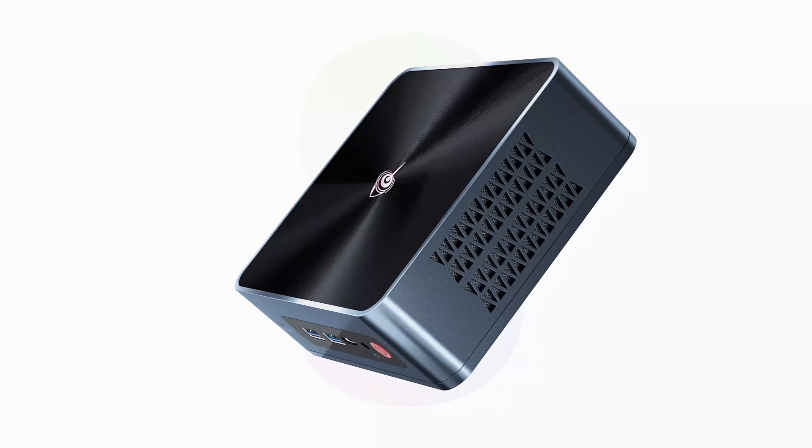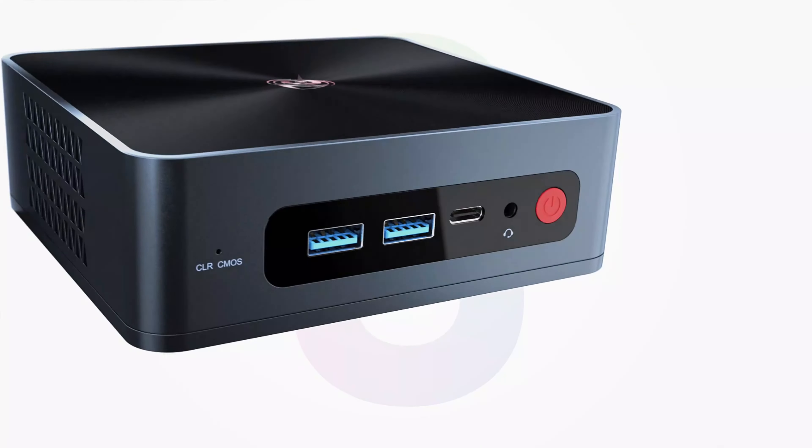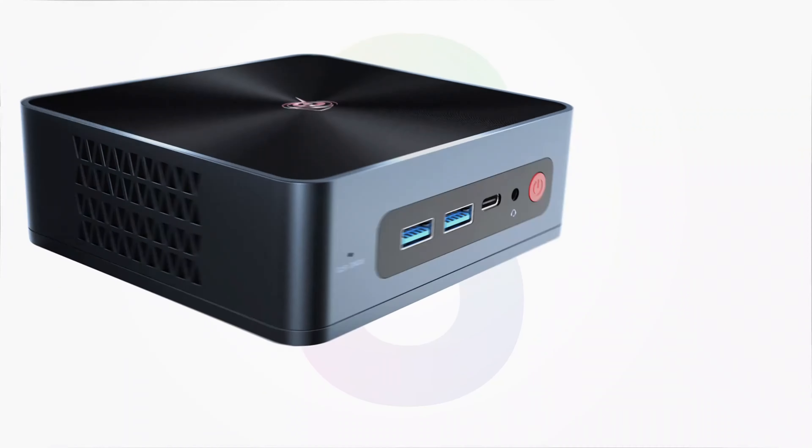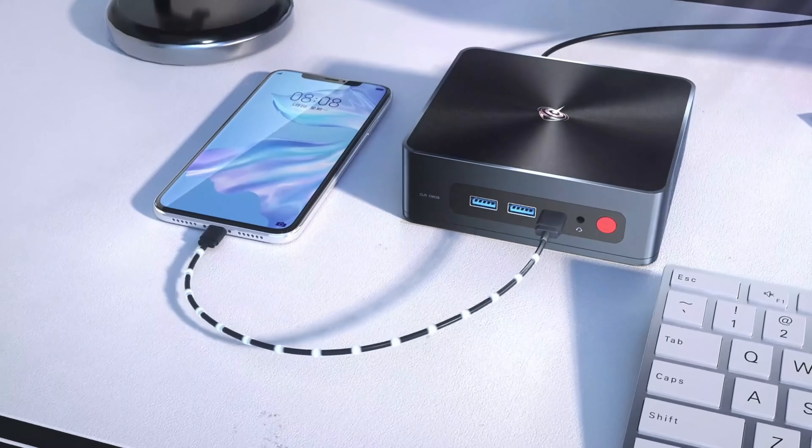A mini-PC is a compact desktop computer that offers similar functionality to a traditional desktop, but in a smaller form factor. It typically includes a processor, RAM, storage, and ports for connectivity.